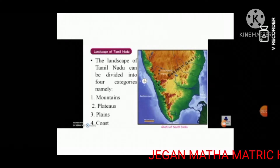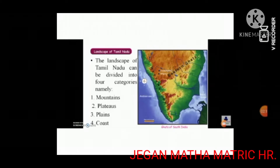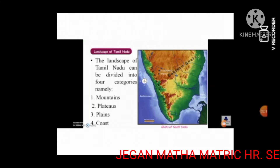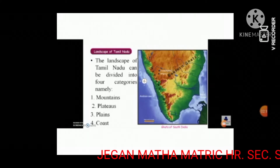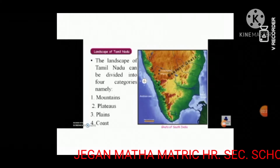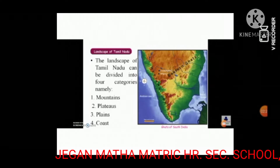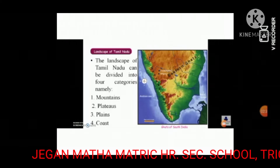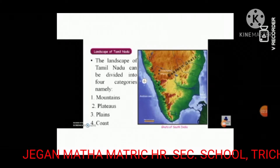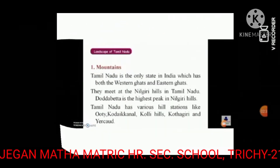Tamil Nadu has rich flora and fauna. Mudumalai Wildlife Sanctuary and Indira Gandhi Wildlife Sanctuary and National Park in Anaimalai are in the western ghats of the state. There are a variety of plant species found in them. The Kurinji shrub is the most special of them all — Kurinji flowers bloom once in 12 years.